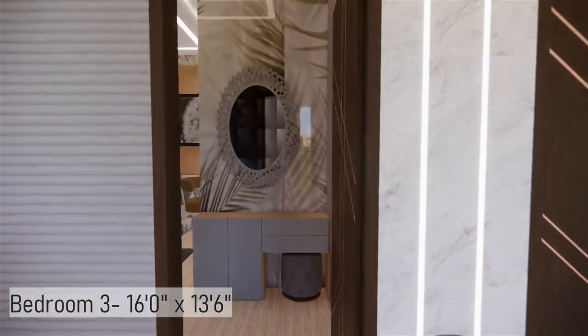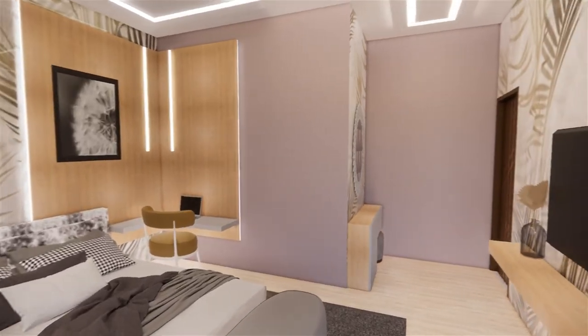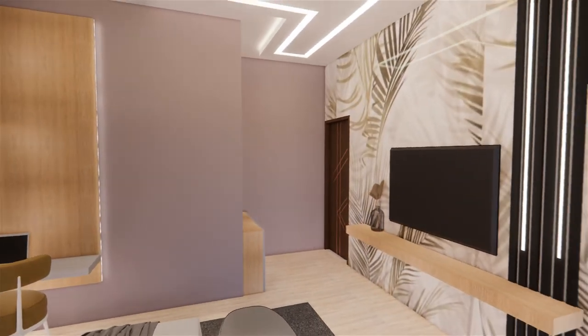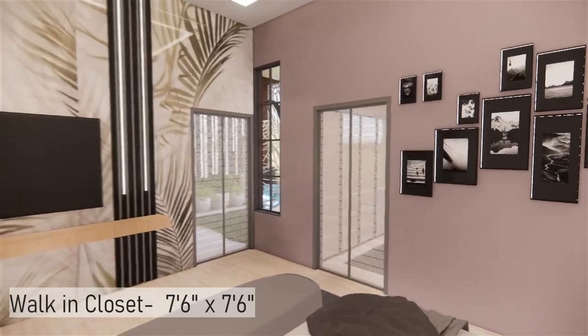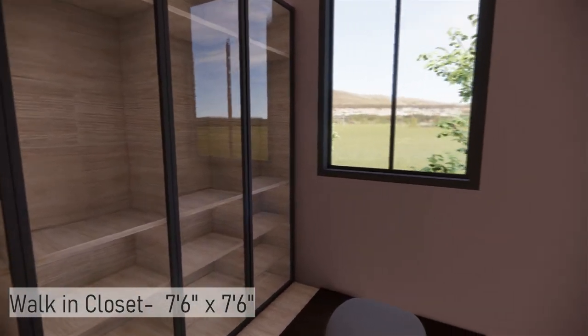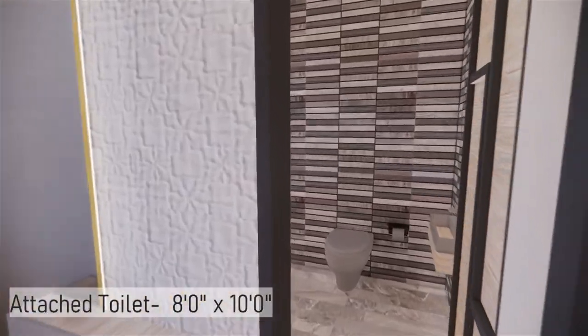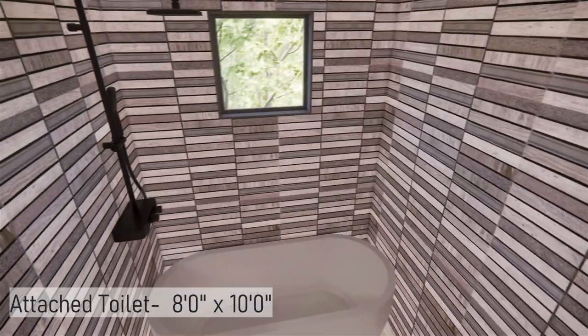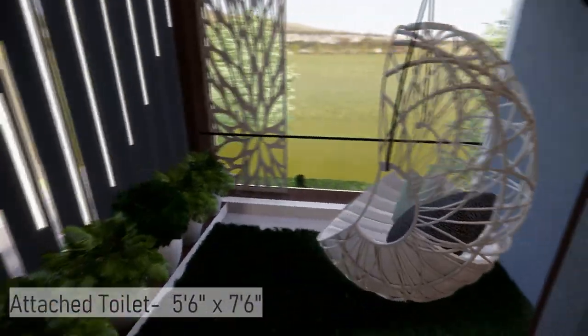The third bedroom has a corner study area beside the bed and a TV unit in front. From the glass door, you enter a walk-in closet space with a wardrobe and a dressing area, along with an attached toilet. Through the next glass door, you enter a balcony space overlooking the backyard.